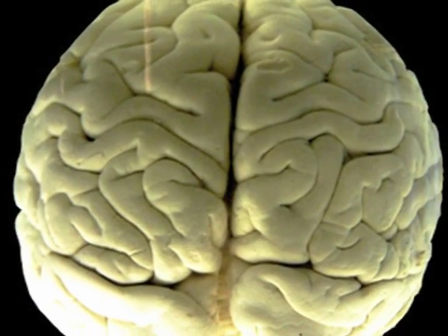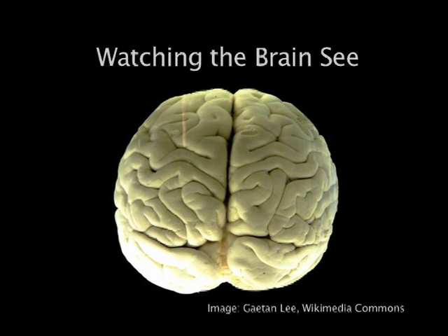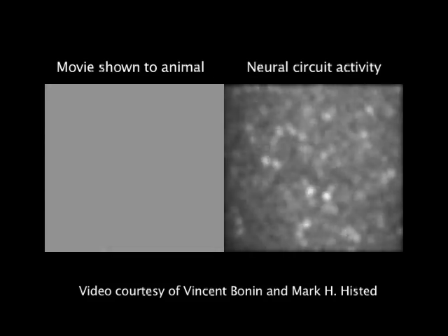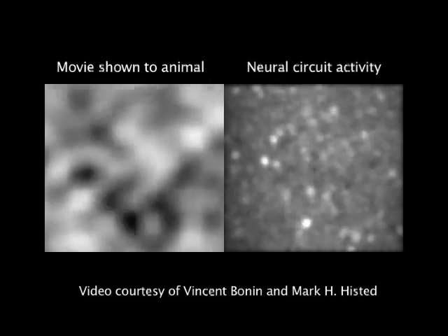So we did this study in two parts. The first part is something we've been doing for five or six years now, and it's literally watching the brain see. On the left is a movie we showed an animal. On the right you see 50 neurons that are flashing away in the animal's brain. Every time a neuron gets bright, it's firing. In fact, these neurons are reacting to very specific elements in the visual scene.